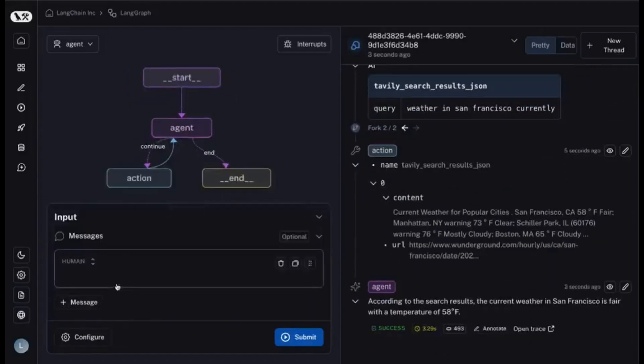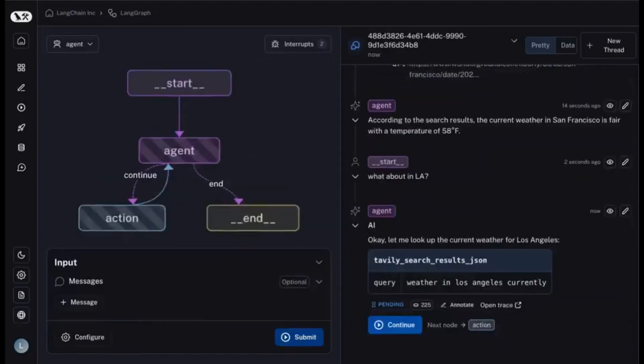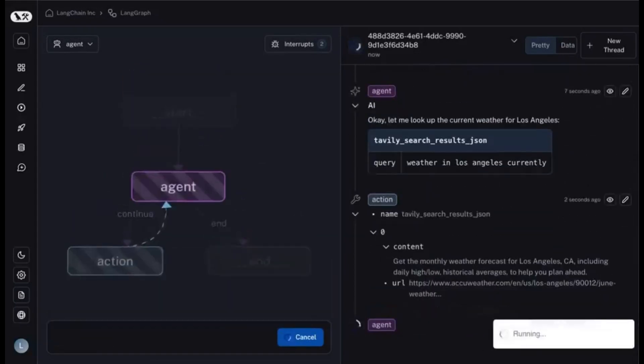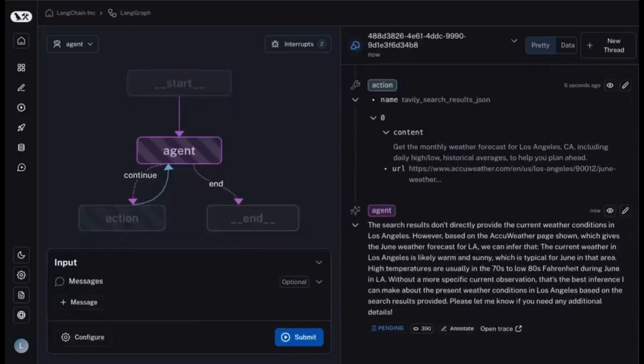Plus, you can debug agent failures and iterate quickly in a visual studio. And the best part? One-click deployment with integrated tracing and monitoring in LangSmith. Check it out and elevate your AI projects to the next level.